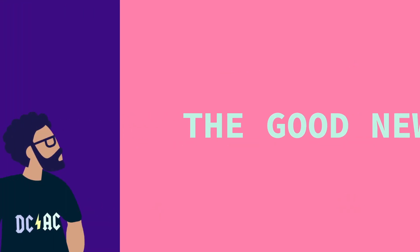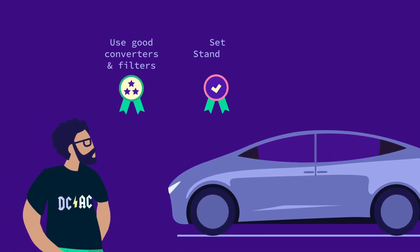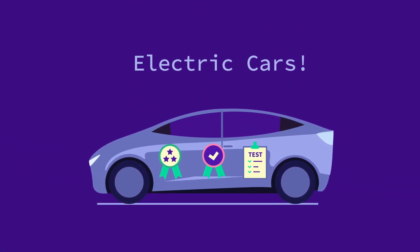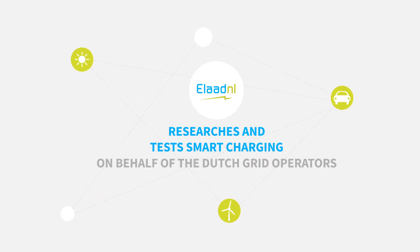And the good news? It's quite easy to stop this from happening. Use good converters and filters. Set standards and test them — starting with electric cars. Elad NL researches and tests smart charging on behalf of the Dutch grid operators.